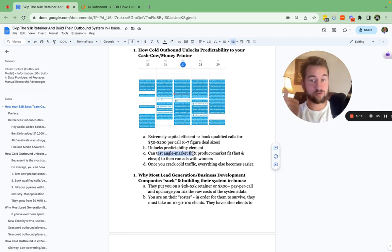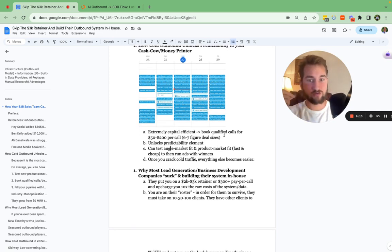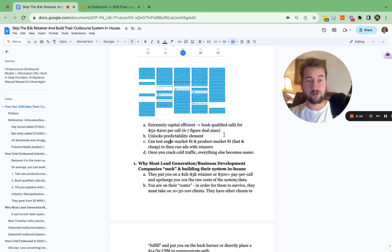You can do a lot of testing in terms of actual angles. If you have a new product or a new angle you want to test for your current product, you can do that very fast and very cheap. You test the winners, turn off the losers, and once you find a winning angle you can start running ads, build SEO articles, and start building long form content. It all starts with cold email and cold outbound for that initial testing phase. If an offer and a product works with cold email, it's obviously going to work with warm or hot traffic.